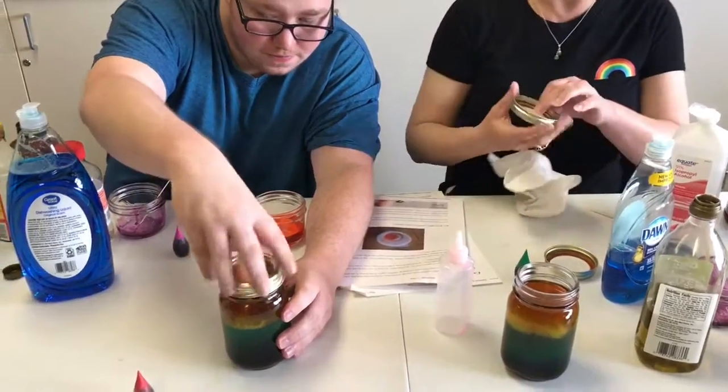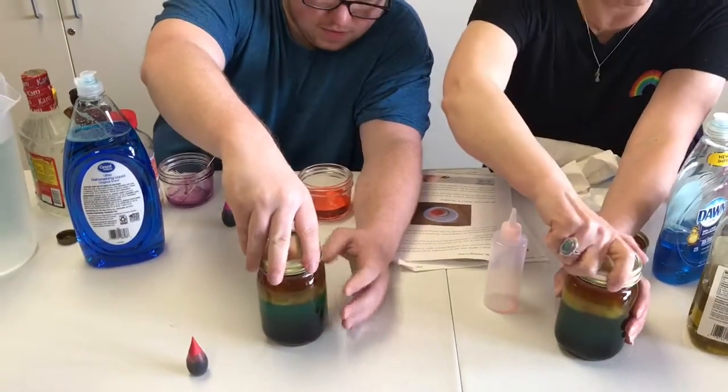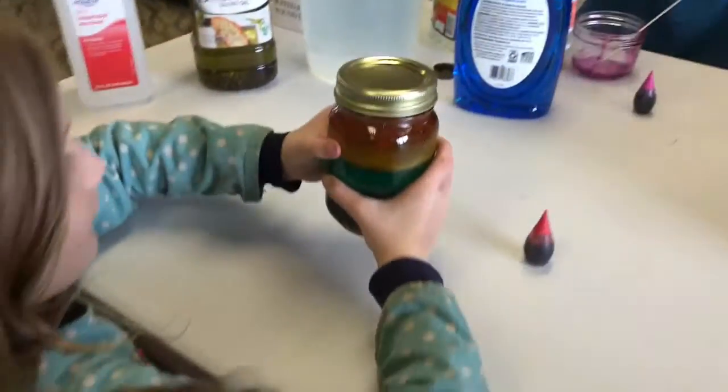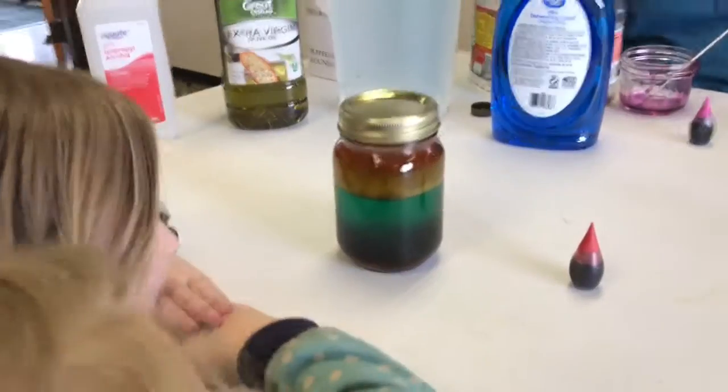So here's your rainbow in a jar! There you go — looks pretty cool, right? Put it up in the light, don't shake it. Isn't that neat? Let's put your name on it.